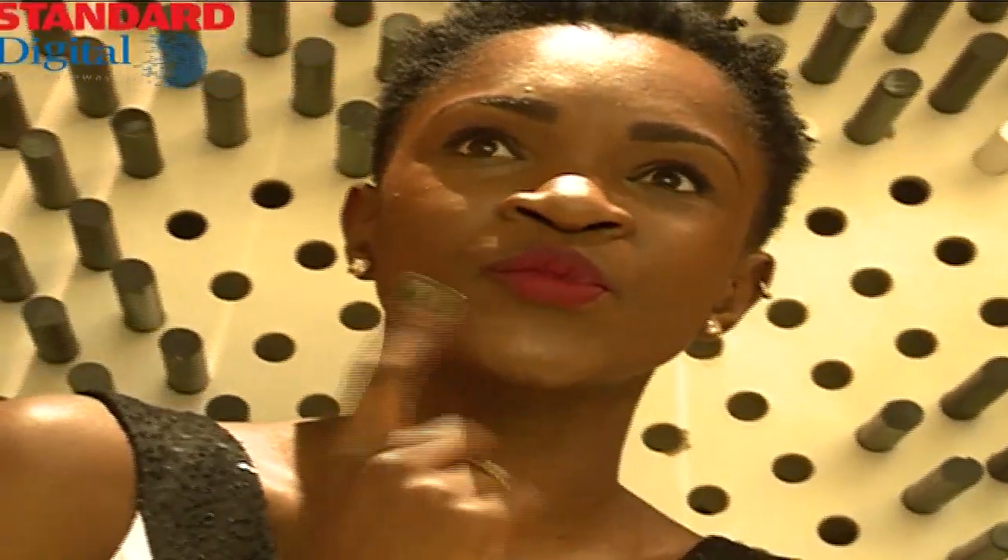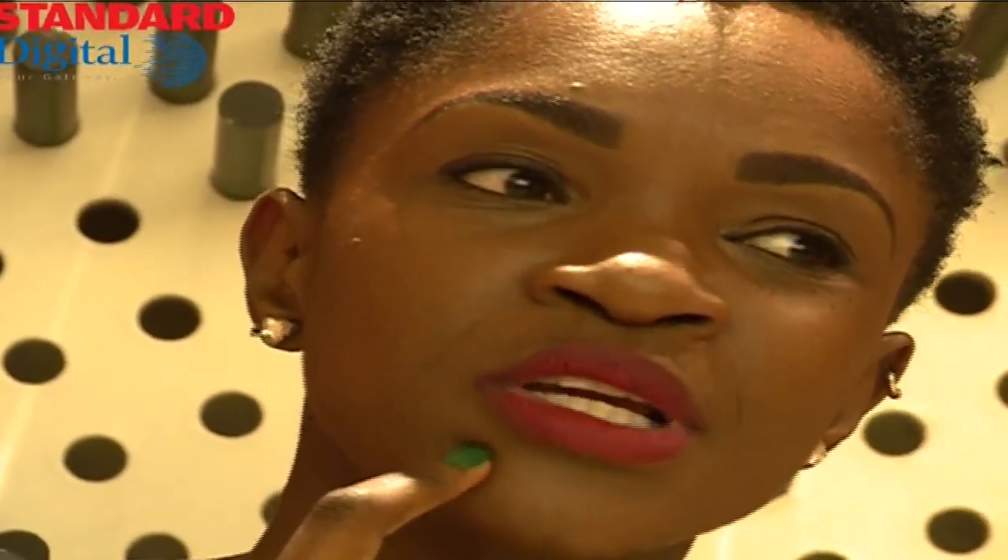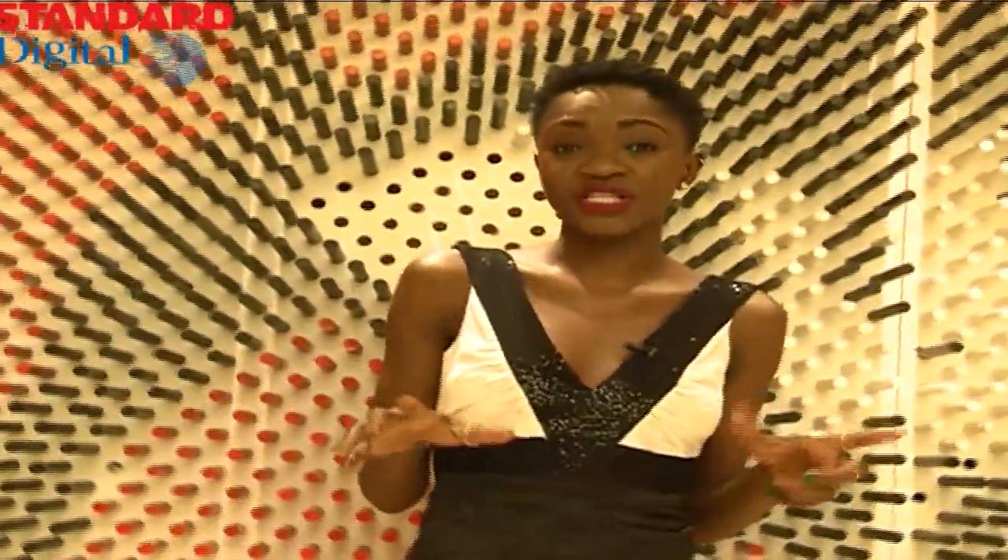Hi guys, it's Styling Guru Crystal Okusa and we are at Doucet Ditto. Being a high-end restaurant, all of us struggle with what am I going to wear at that place that it's going to work? So today I'm going to show you different outfits you're able to wear to different restaurants, all under Doucet Ditto. Let's check it out!